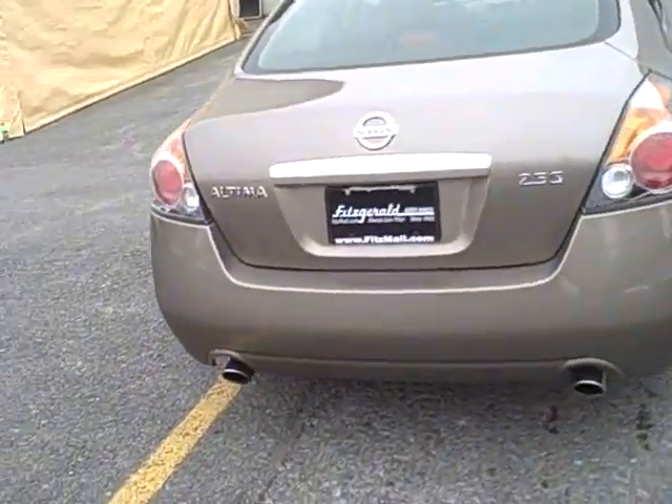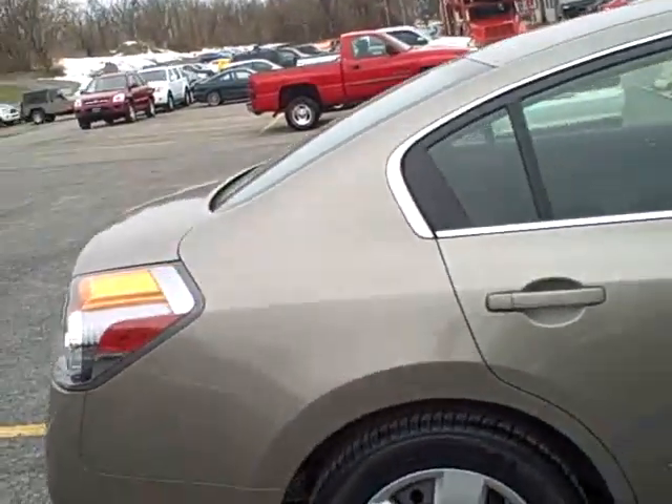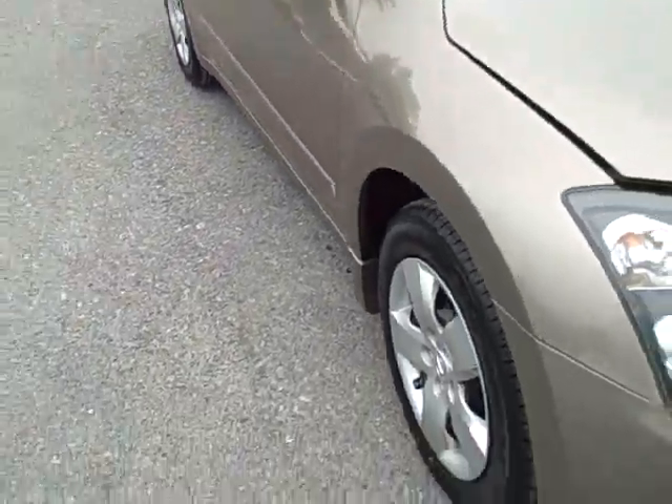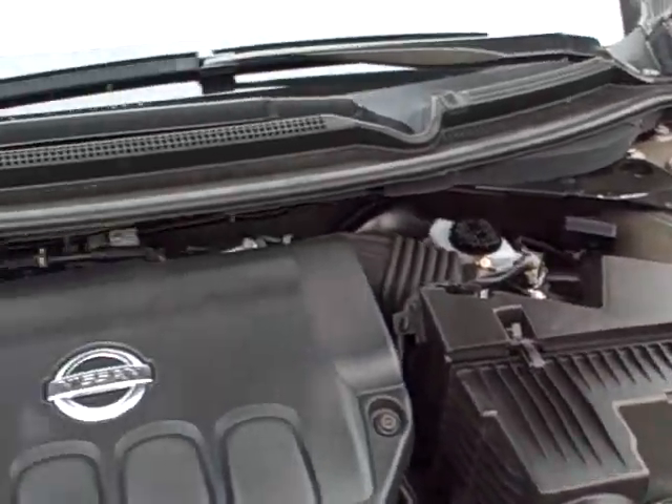Folks, if you haven't driven one of these Altimas with a continuously variable transmission, they are smooth and powerful. Nissan's 2.5-liter four-cylinder is pushing out 175 horsepower, and most customers are averaging right around 28, 29, 30 miles to the gallon on these vehicles.